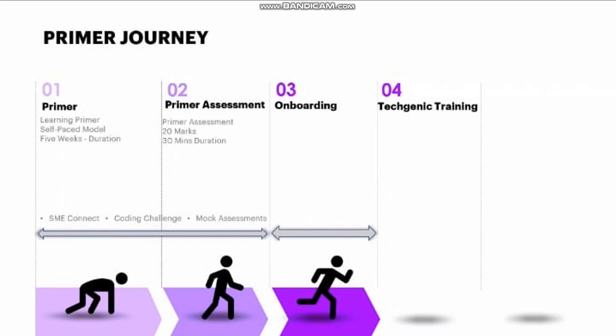After completing the five-week self-paced module, the next step is the Primer Assessment. The primer assessment will be 20 marks and 30 minutes in duration. It is an MCQ-based assessment — there will be no hands-on and no coding. This is good news: it's a simple 20-mark, 30-minute MCQ test based on the primer modules you have already studied. If you've learned your primer modules properly, you can easily clear it.